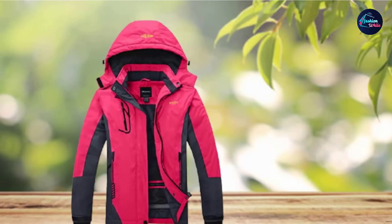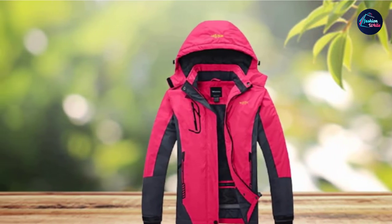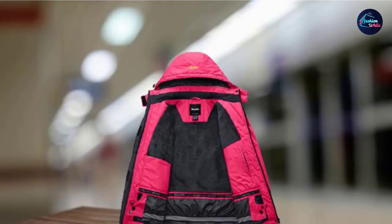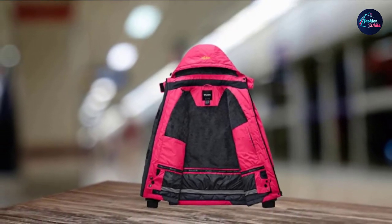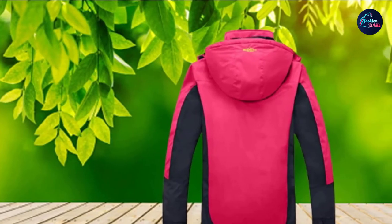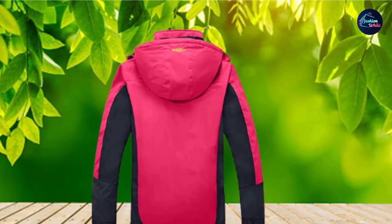The waterproof coating on this resort jacket works under a pressure head above 10,000. It keeps your body dry and warm, ensuring that you can resist rain or foggy weather. This incredible ski jacket also works when the wind is blowing from all sides. Wando Mountain incorporates adjustable loop and hook cuffs that aid in sealing the jacket and retaining heat. It also includes an internal windproof buckle skirt, interior drawstring hem, and a detachable and adjustable storm hood.